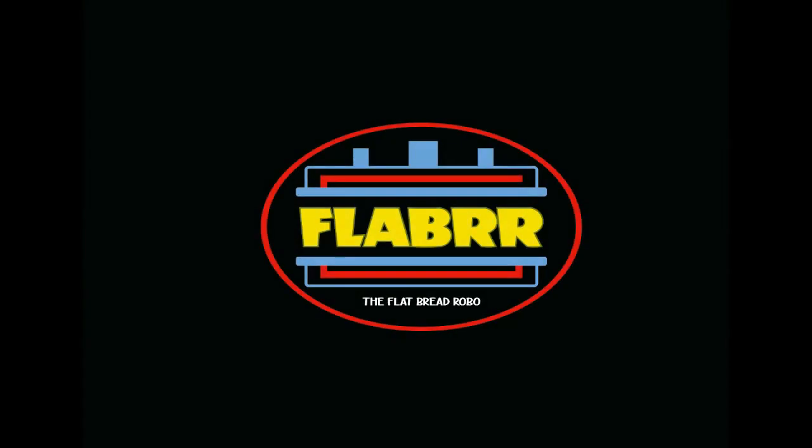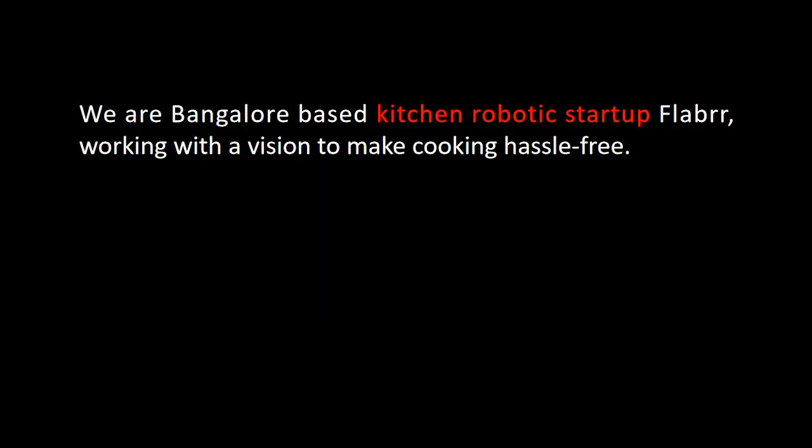Flabrr — the Flatbread Robot. We are a Bangalore-based kitchen robotics startup, Flabrr, working with a vision to make cooking hassle-free.